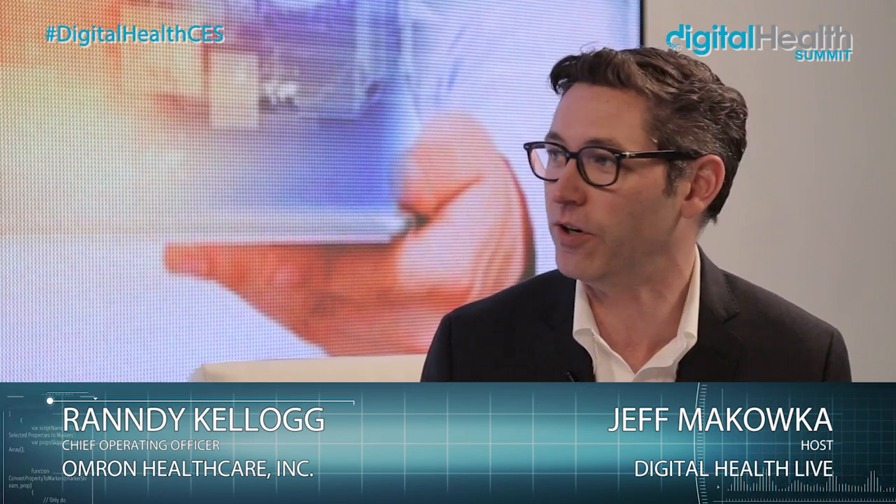Hey there, Jeff Michalka here at the Digital Health Summit live stage studio down on the show floor at CES. I'm joined right now with Randy Kellogg of Omron Healthcare. Randy, thanks for taking some time to spend with us. Tell us a little bit about yourself and what Omron does.